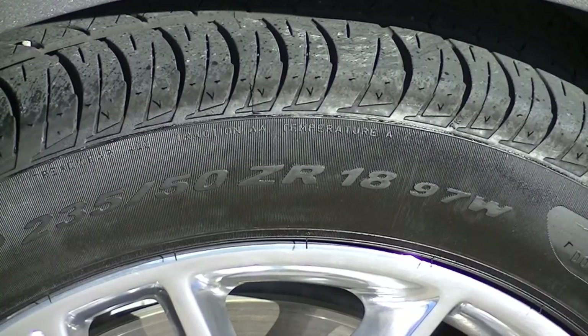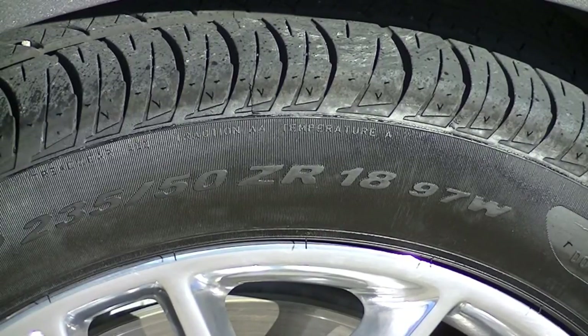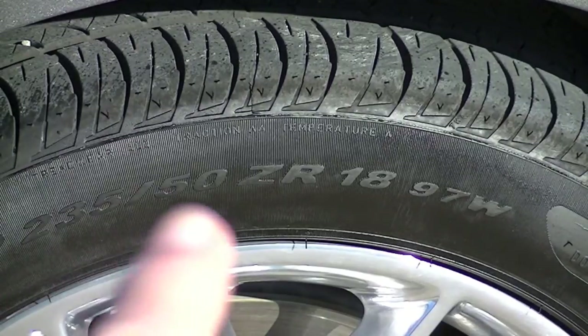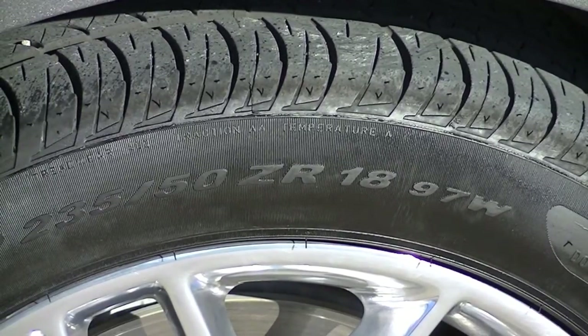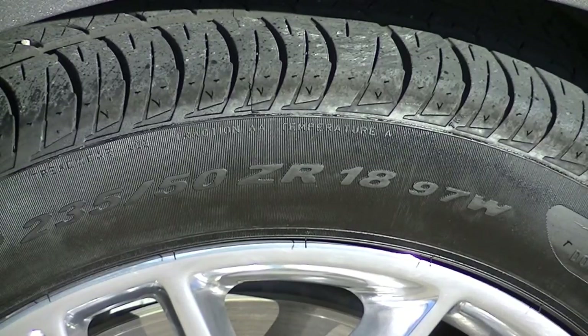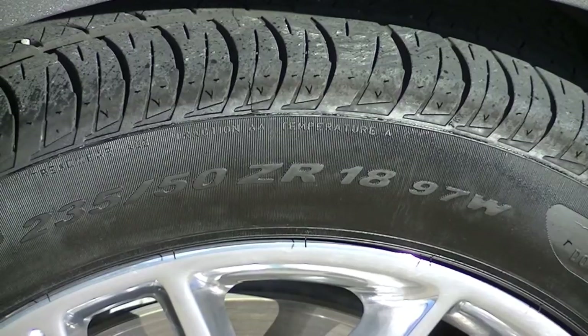The first numbers we're going to talk about are related to the size, load rating, and speed rating. As you can see, there is a 235 right there. That is the width of the tread in millimeters, and at 25.4 millimeters per inch, this tire has a tread of about nine and a quarter inches. The next number is the 50, which is the percentage ratio between the tread and the height of the tire — basically the height is 50% of the tread. The smaller that number, typically the wider the tread: a 45 would be wider than a 50, a 40 wider than a 45, and so on.